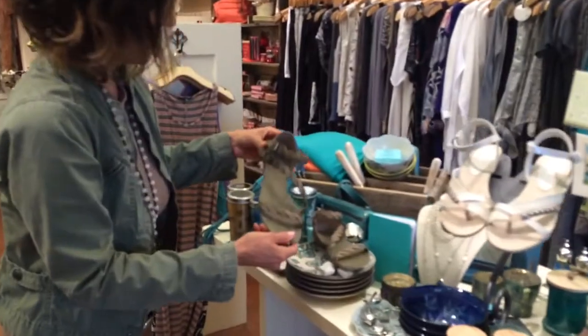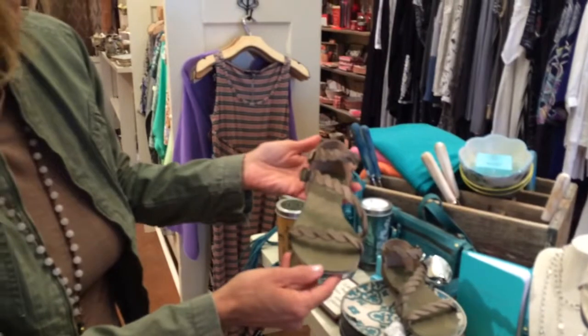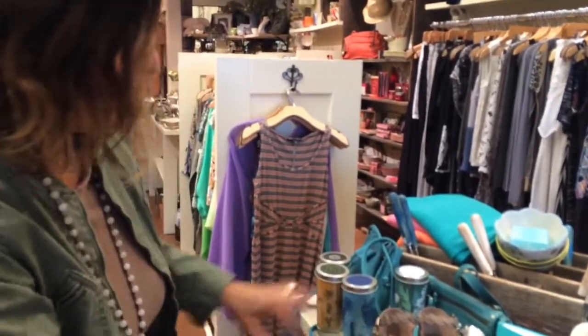We got in some new sandals from Rebels. These are leather, they're $78. We have all sizes right now and I have this pair and it's super comfortable. It's going to go with everything too because of the color.